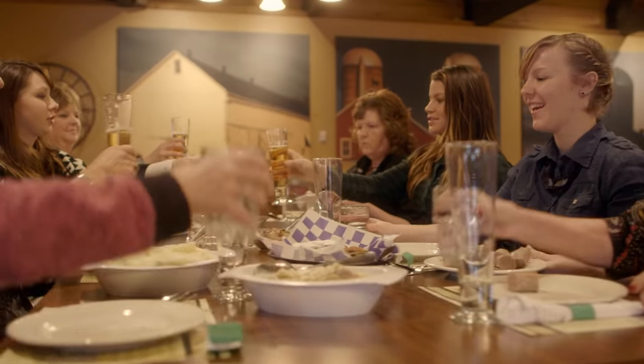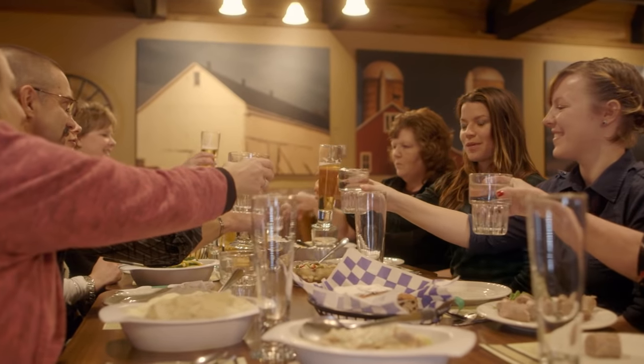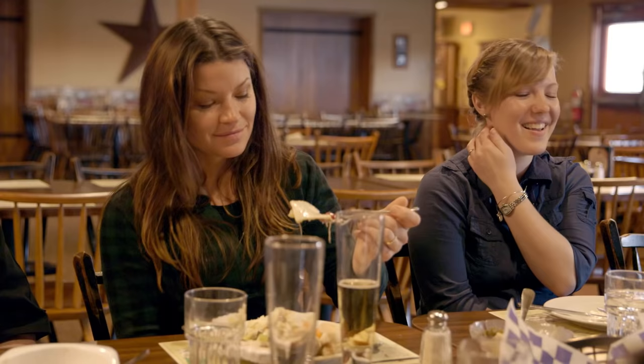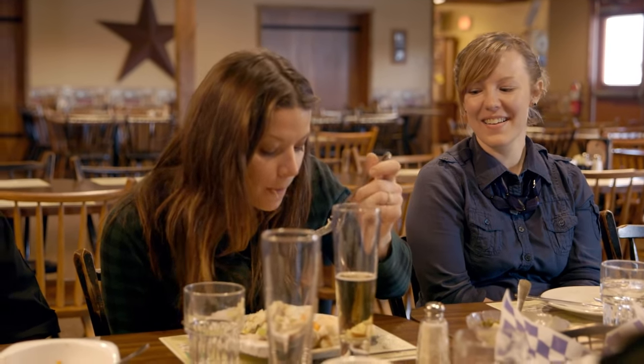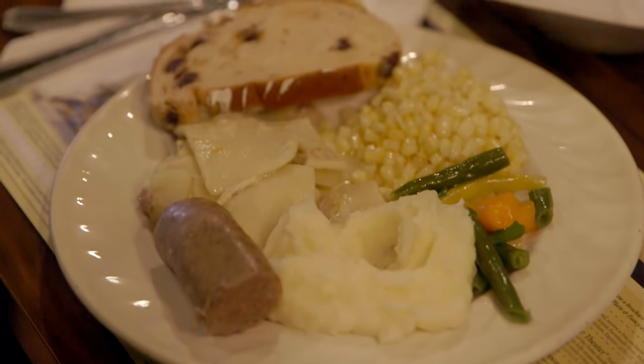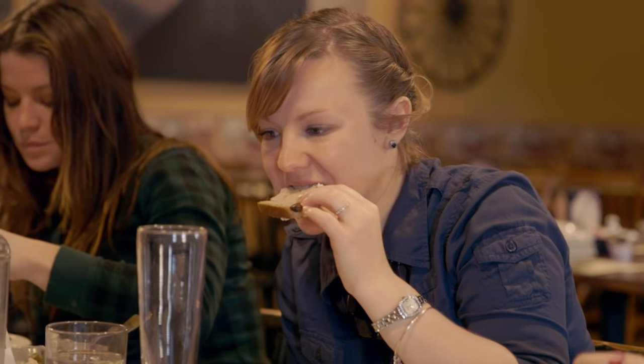Cheers all around! The host thanked the table and gave a special thanks to Kathy for teaching about slippery pot pie. Everyone dug in, and the reaction spoke for itself — a deeply satisfying, authentic Pennsylvania Dutch meal.